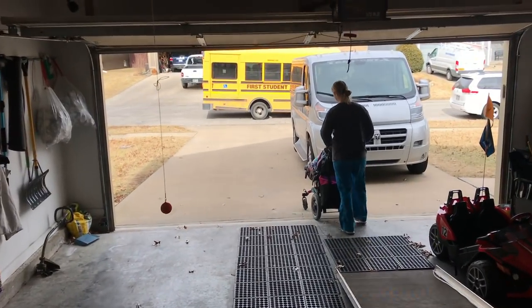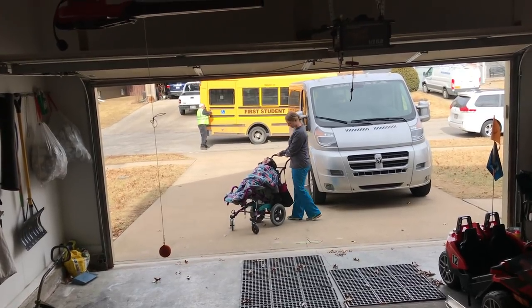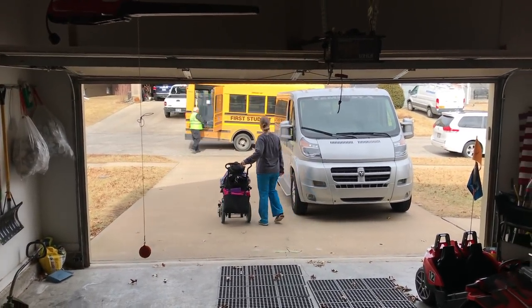Bye Hudson, have fun at school. Oh, there's my smile. It's so nice out — I'm barefoot right now and leaving the door open.